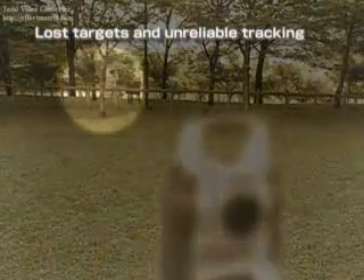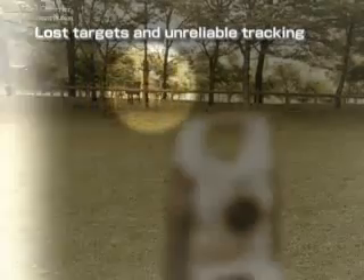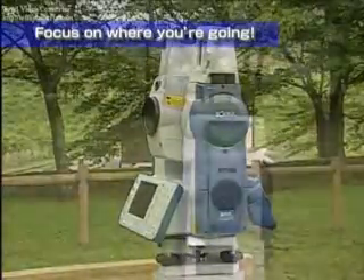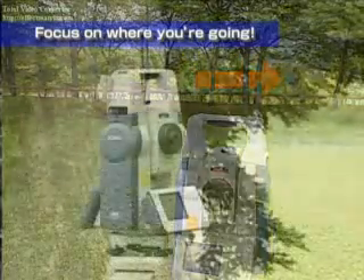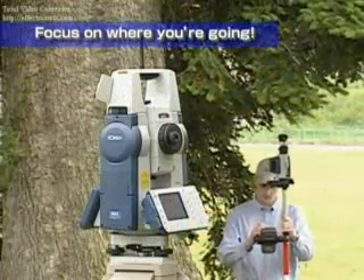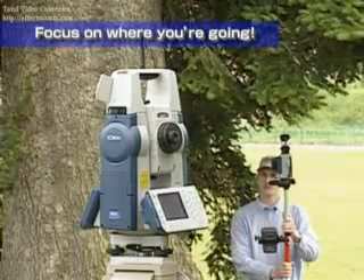Were you ever worried about target loss and concerned about which path to take during measurement? With SRX, you can continue measurement without worry even if the line of sight is momentarily obstructed. If target loss should occur, recovery is easy using the on-demand remote control system, allowing you to continue immediately.